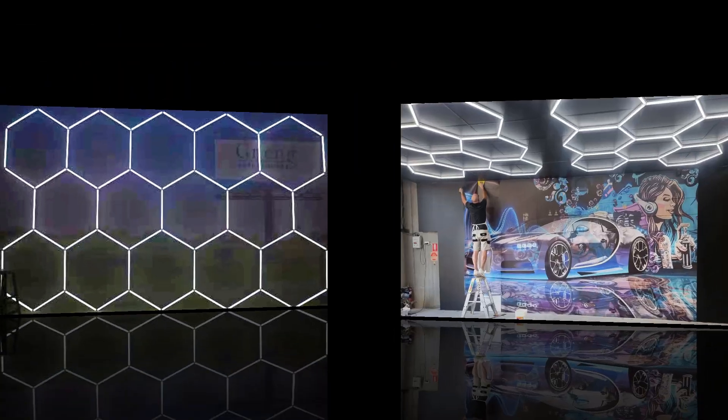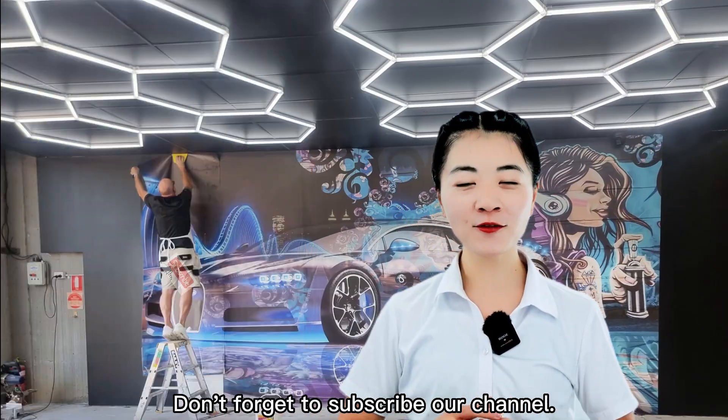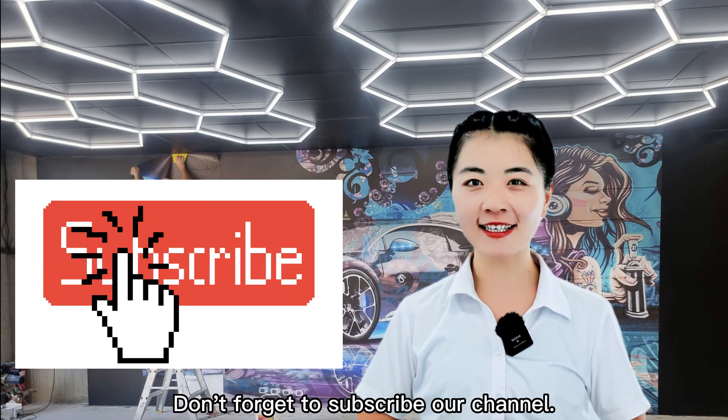Do you like it? Do you want to know more about the car detailing light? Don't forget to subscribe to our channel.